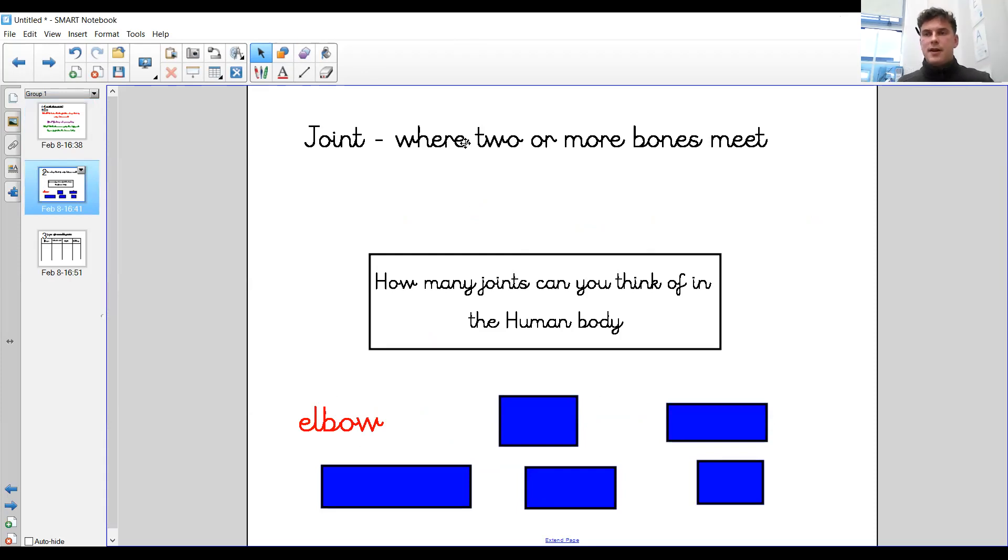So here we've got our definition of a joint. A joint is where two or more bones meet — it might be two bones joining together or a collection of bones meeting and joining. So I'd like you to pause the video and think: how many joints can you think of in the human body? I've given you one here — your elbow is a joint. It's where your lower arm and your upper arm bones meet. Pause the video — can you think of any more joints in your body?